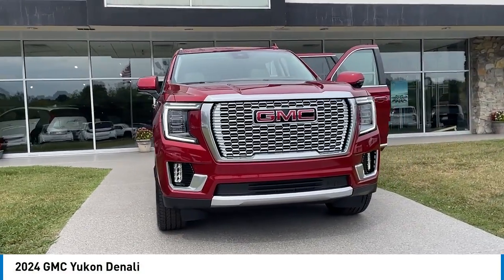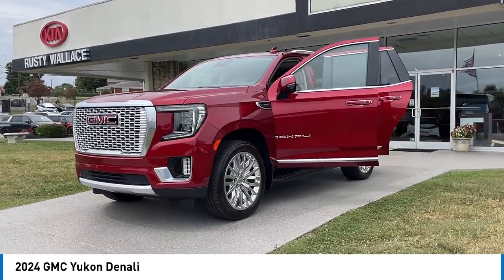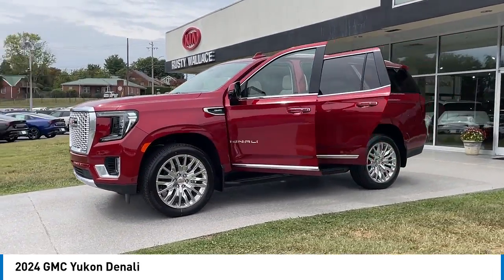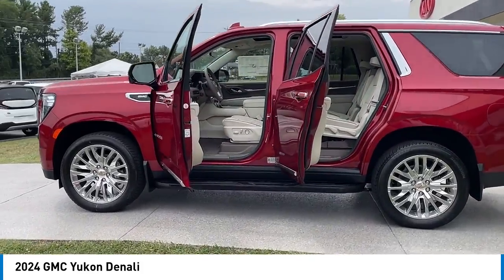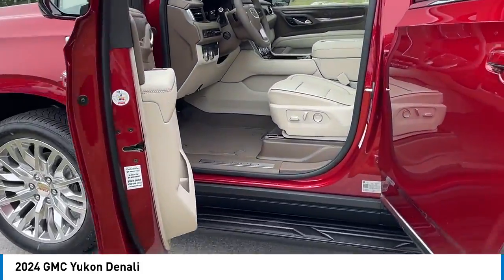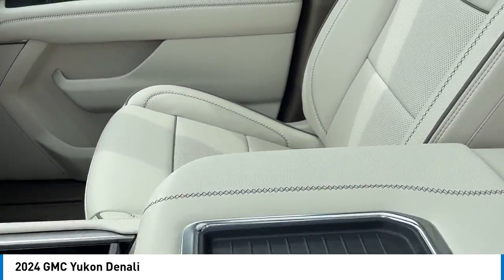Stop by and take a look at the 2024 Yukon. Peace of mind comes standard with GMC's powertrain warranty and Yukon's five-star frontal crash test rating, boasting a Vortec 5.3 liter V8 with active fuel management and flex fuel. Yukon is agile and capable.